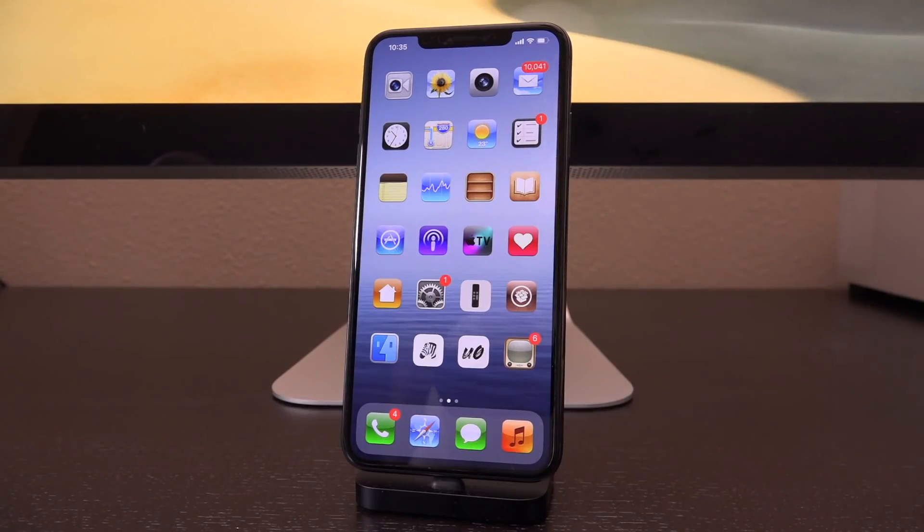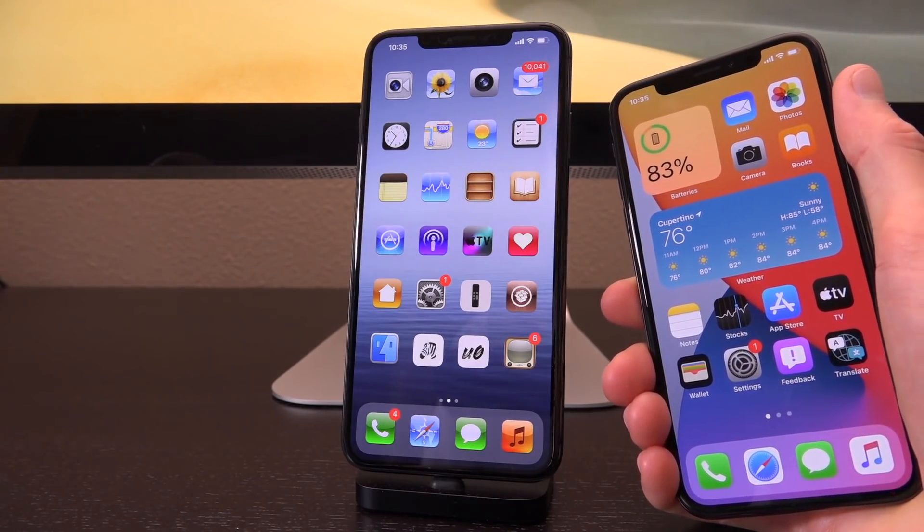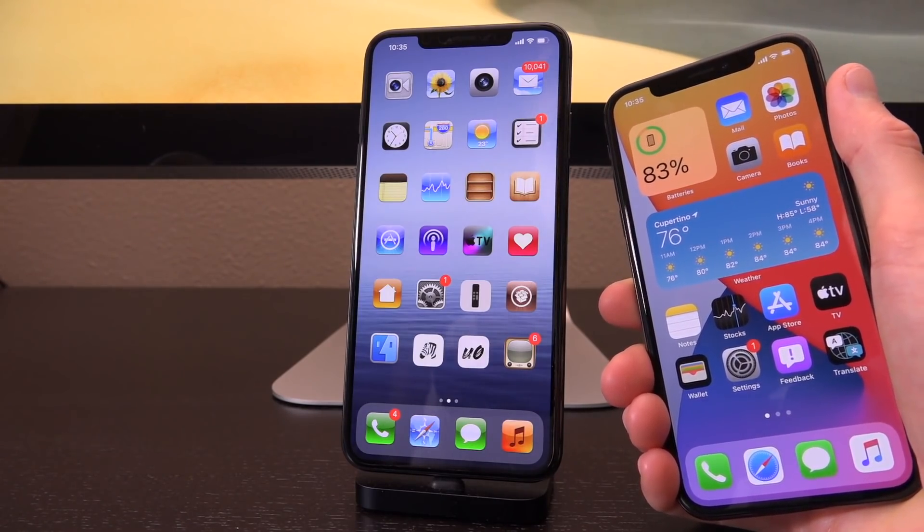Hey, what's up YouTube, it's iSeeYou, and in today's video we're going to be talking about jailbreaking for iOS 14, the jailbreak status for iOS 13.5.1 and iOS 13.6.